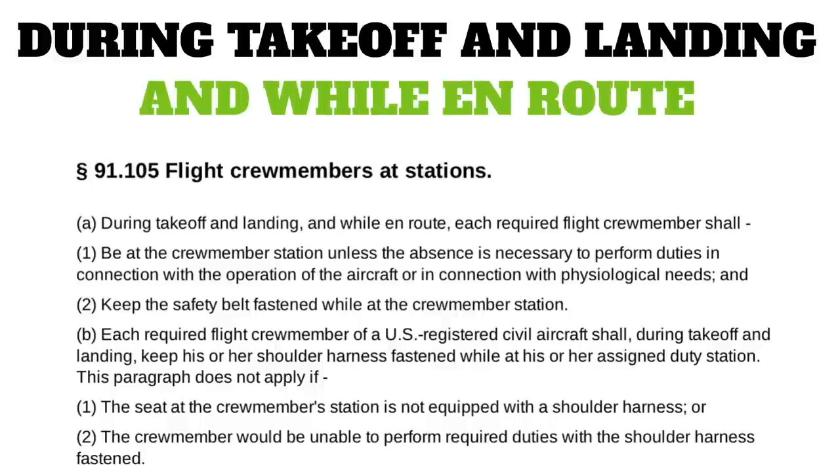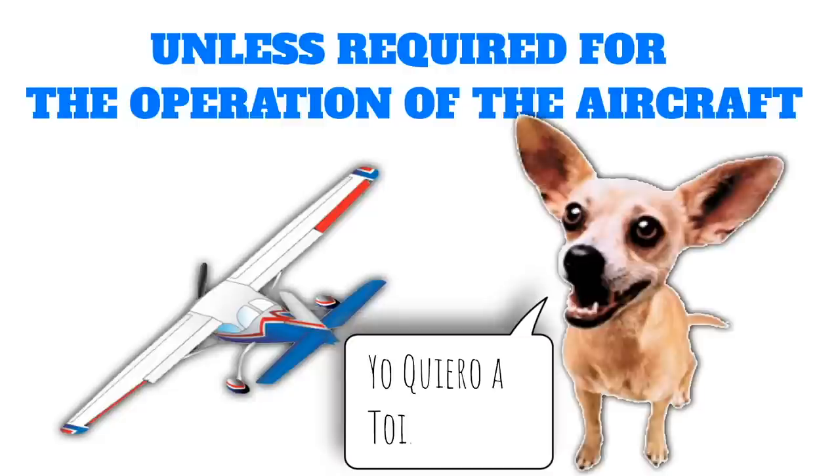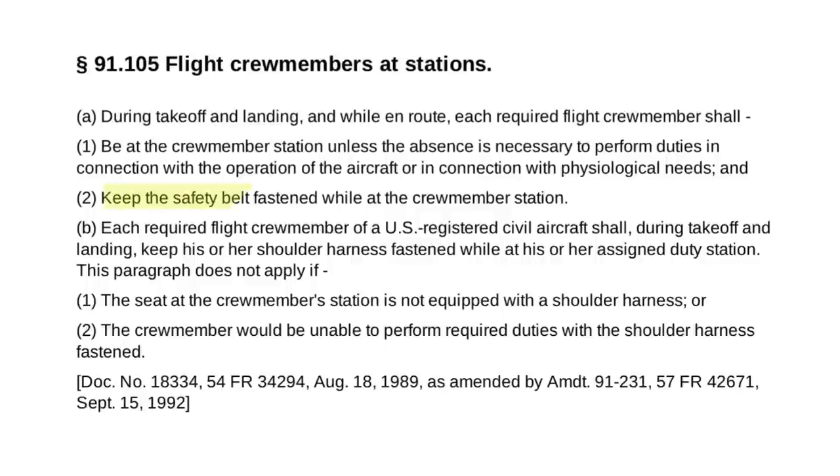There are a few more requirements for crew members over in FAR 91-105. During takeoff and landing and while en route, each required flight crew member shall be at the crew member's station unless the absence is necessary to perform duties in connection with the operation of the aircraft or in connection with physiological needs. In addition to that, crew members must keep their safety belt fastened while at the crew member's station — so technically you need to have your lap belt fastened for the entire time you're out flying around. Shoulder harnesses, however, are only required during takeoff and landing according to 91-105.